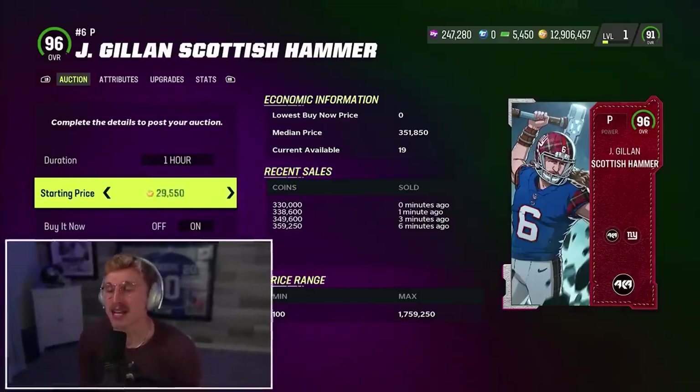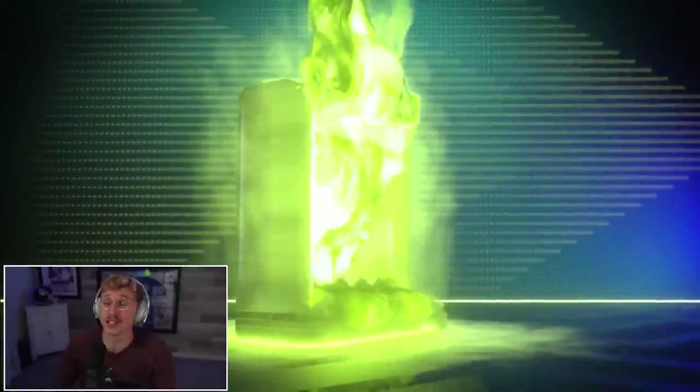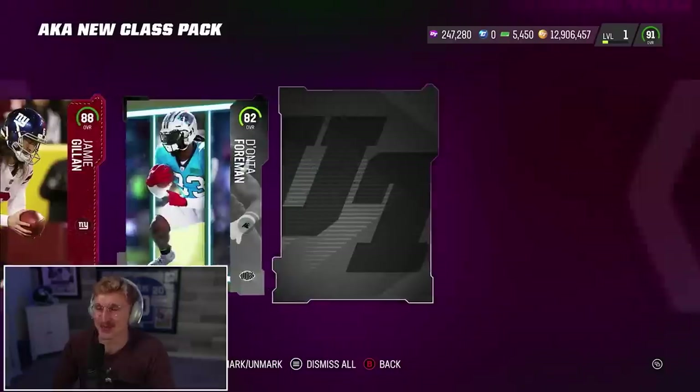I got to score a touchdown with him. I might dedicate a whole video to the Scottish Hammer at quarterback because this chemistry affects your D-line and linebackers — I want to know what that does. The only one I saw was Red Tornado. So you can definitely pull 96s in these. I just happened to pull the least expensive one, but it's still an awesome card to pull.